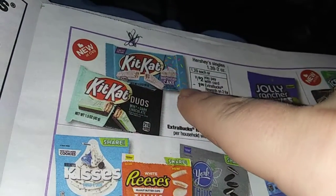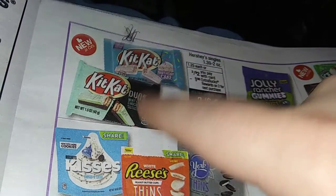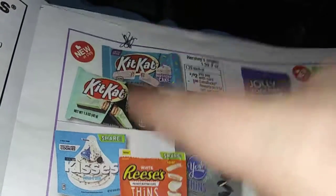I'll have to try that one. If you tried the Birthday Cake Kit Kat, let me know in the comments section down below. The mint and dark chocolate — that's so good. I love that one.